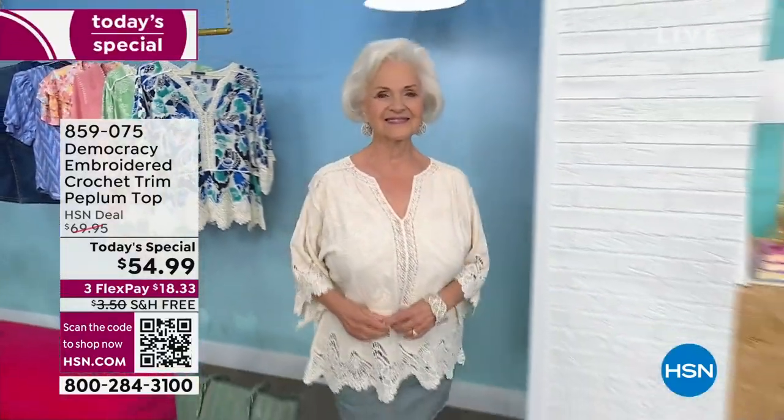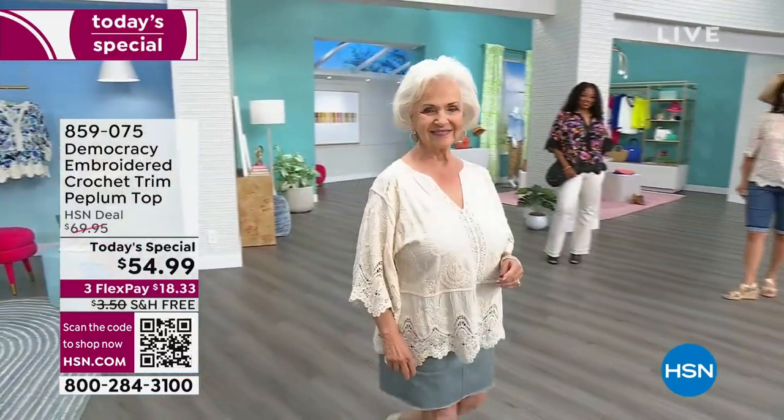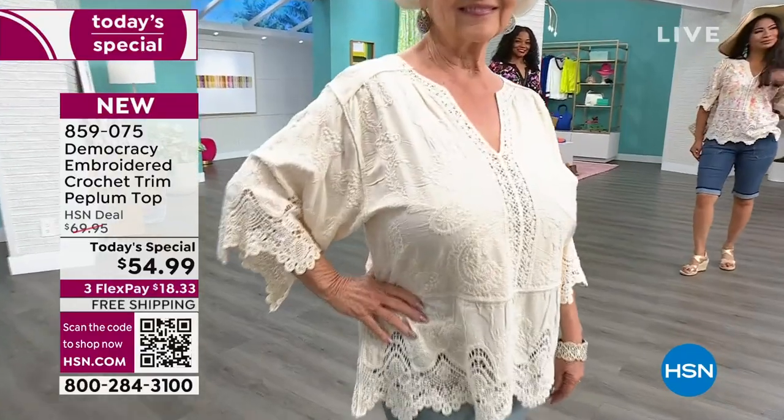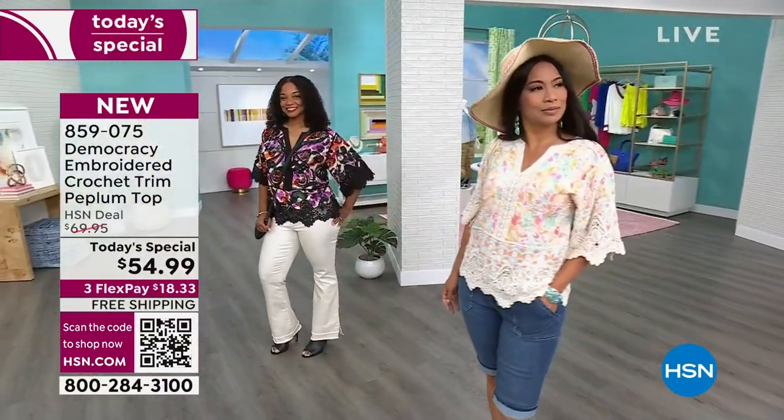Democracy, they've outdone themselves this time. This is a version of their best-selling top from about a year ago, but the intricacy is so incredible. This year, even more than last, more novelty than any of the previous crocheted tops that we've done.